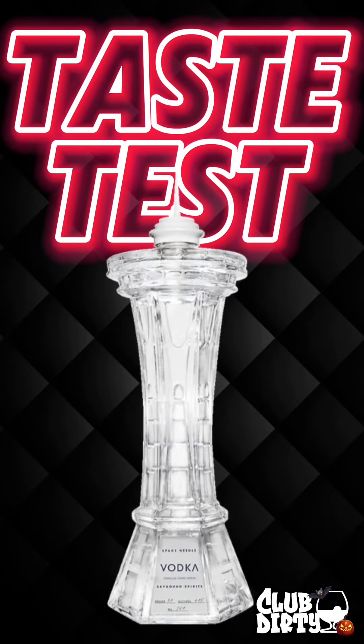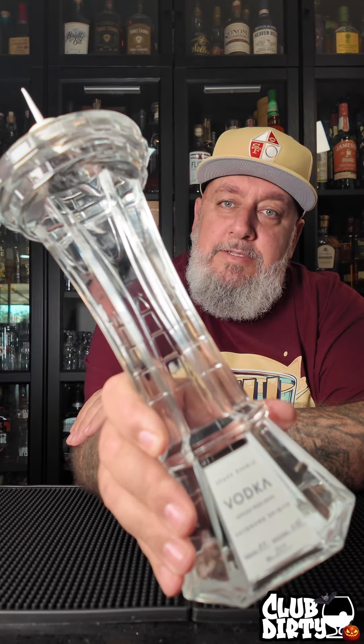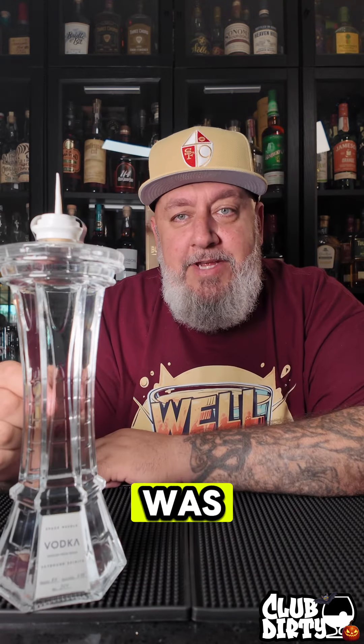We're trying out Space Needle Vodka. This one is definitely a cool bottle — Space Needle Vodka by Skybound Spirits. This was sent to me by Eric Chizinski and Vicky Gigstedt. This vodka is distilled from grain, 40% ABV, 80 proof. The bottle looks great displayed on the board.